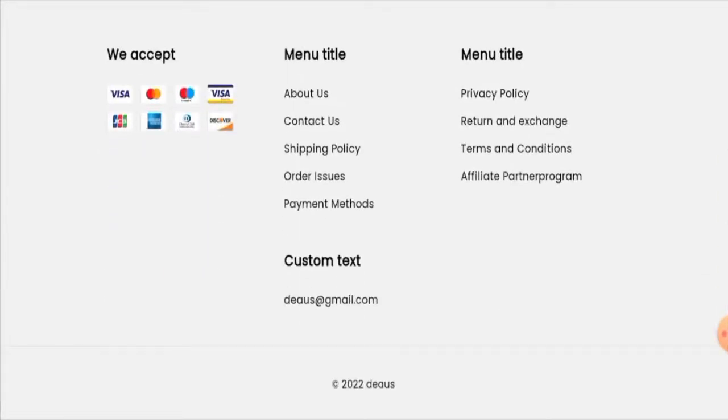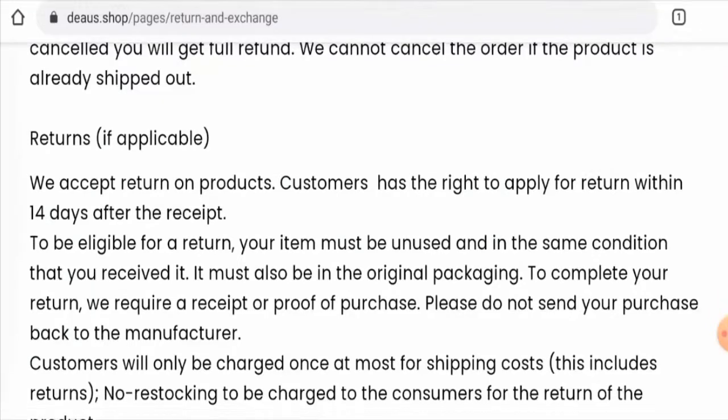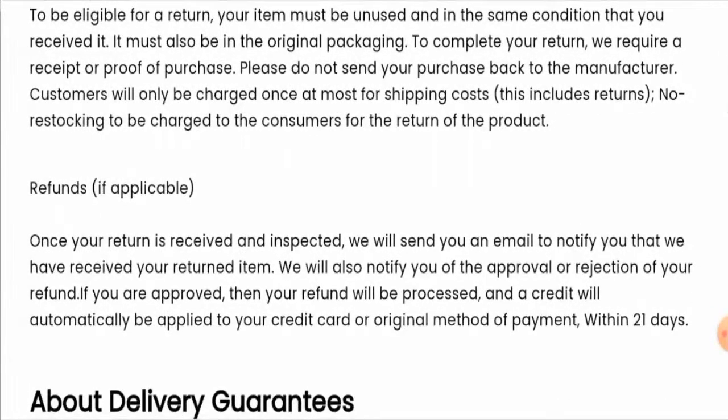Next, we move on to the return and refund policy. If you would like to return a product, you have 14 days only, and you must return the product within 14 days with its original packaging. Regarding refunds, once approved, your funds will be sent to your original payment method within 21 days.